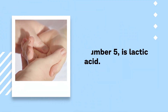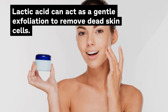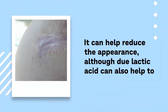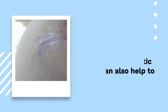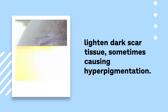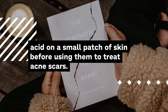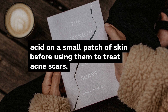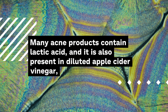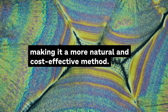Number 5: Lactic Acid. Lactic acid can act as a gentle exfoliant to remove dead skin cells. It can help reduce the appearance of scars, although lactic acid can also help to lighten dark scar tissue, sometimes causing hyperpigmentation. It is best to test products containing lactic acid on a small patch of skin before using them to treat acne scars. Many acne products contain lactic acid, and it is also present in diluted apple cider vinegar, making it a more natural and cost-effective method.